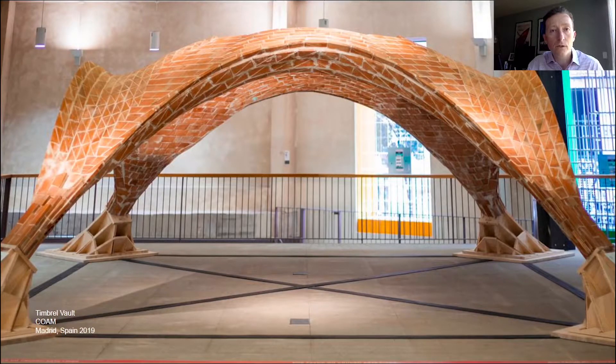There is a bit of history behind our research in vaults. We have been collaborating with the Timbrel Vault workshop and the University of Alcalá de Madrid for a number of years. Our collaboration resulted in the Timbrel Vault showcased at the Madrid exhibit in 2019. Timbrel vaults are very efficient shell structures that have the additional benefit of being self-supporting as they're built and can be constructed without formwork.